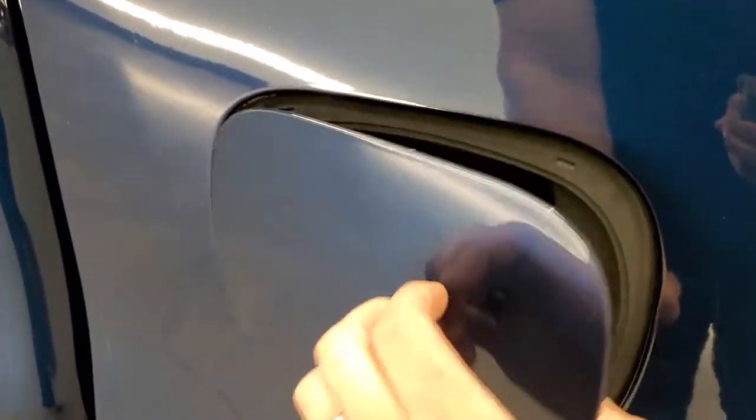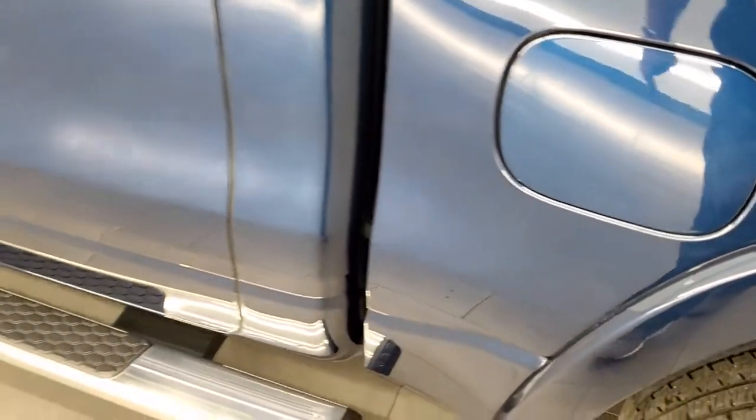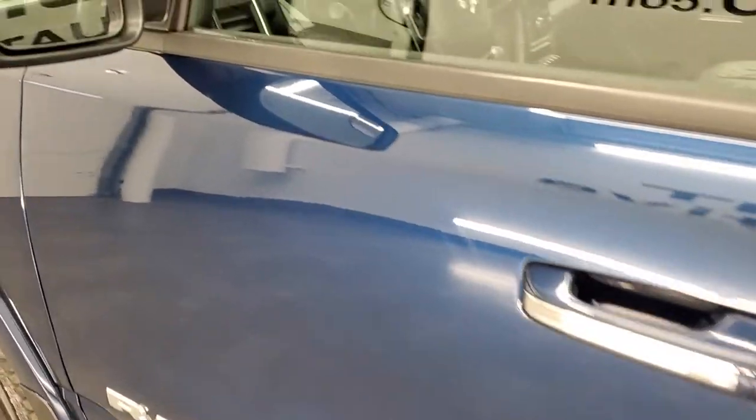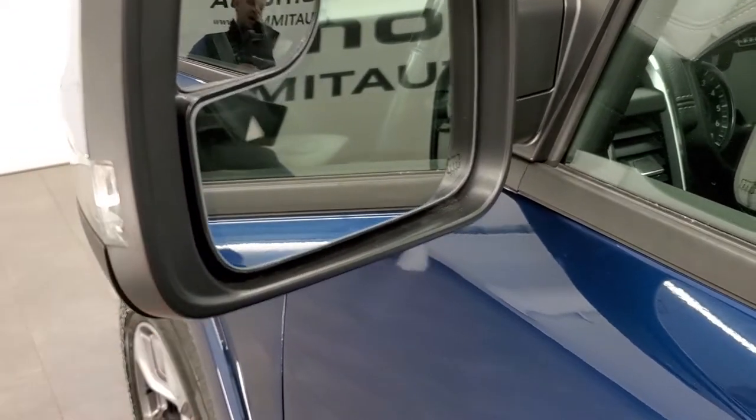It has the capless fuel fill, which is a nice feature — you'll never get gas on your hands again. Coming down the driver's side, the doors look really good; I didn't see any dents or dings on them. It does have blind spot monitoring, heated mirrors, blind spot mirrors, and directional signals.